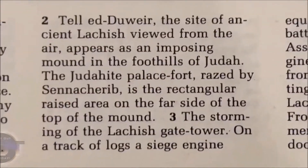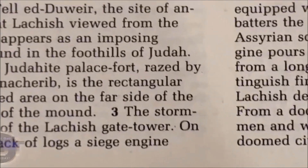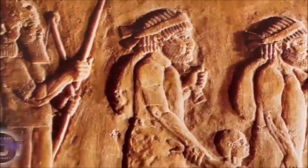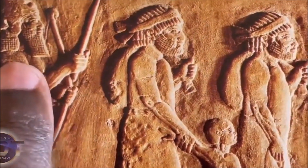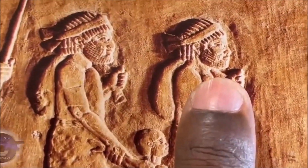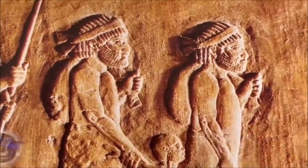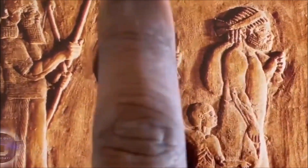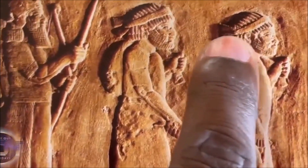Let's take a look at Judah. Do y'all see this? This is the Sennacherib guard. Look at the people of Judah — look at their hair. This is a stone relief. Look at the little boy. These are not Caucasians, these are not Edomites — these are black men with cornrows.